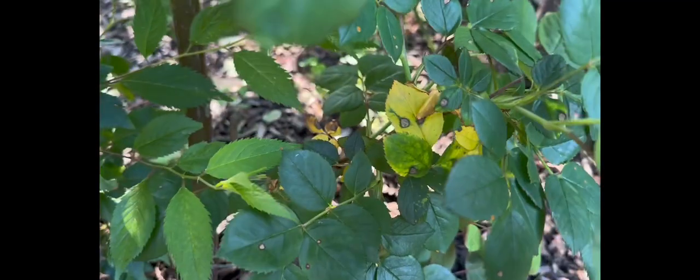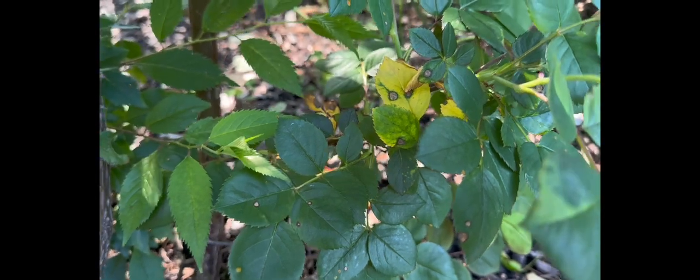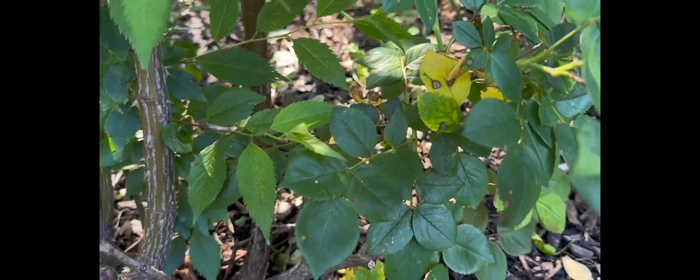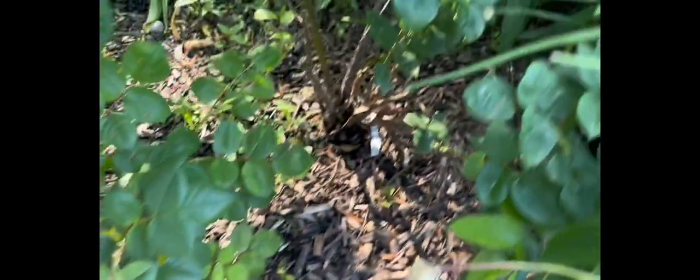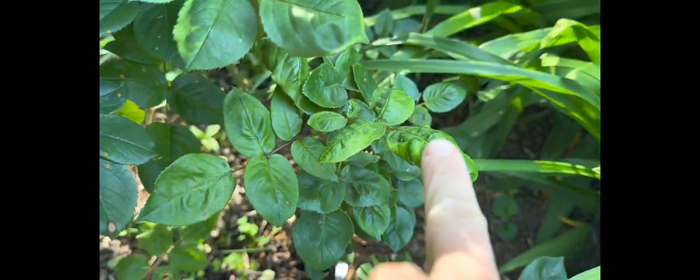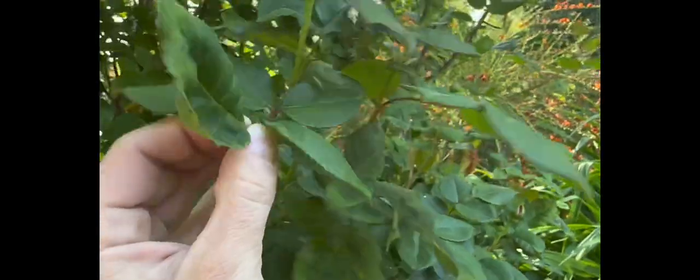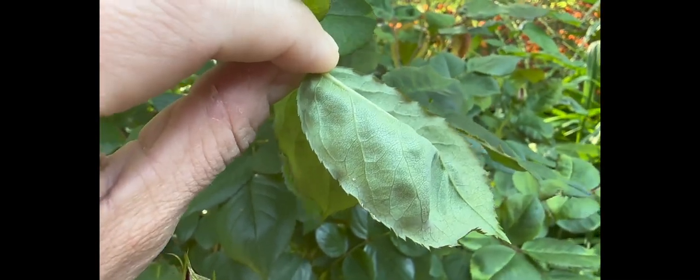When looking at your plant, watch for misshapen, curling, stunted, or yellowing leaves. Here's an example of a yellowing leaf, and here is a curling leaf — this one is curling downward compared to a straight healthy leaf. Always remember to inspect the underside of your leaves, not just the tops. Always turn your leaf around and look for any sign of insects or aphids.